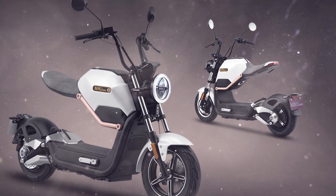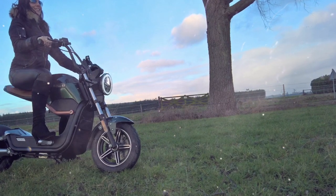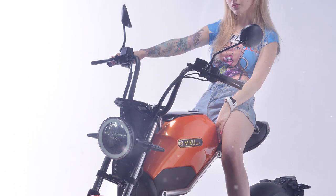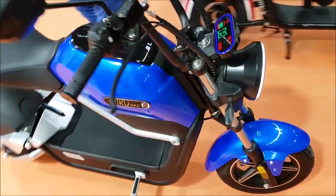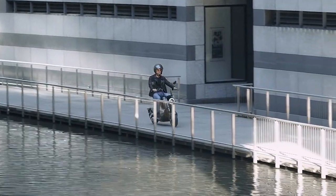A removable lithium battery enables traveling up to 37 miles on one charge, and the maximum speed reaches 28 miles an hour. In addition to the unusual design, the Miku Max has disc hydraulic brakes, shock-absorbing suspension, and a built-in signaling system. Inside the false tank there is a luggage compartment with a USB port for charging mobile devices.